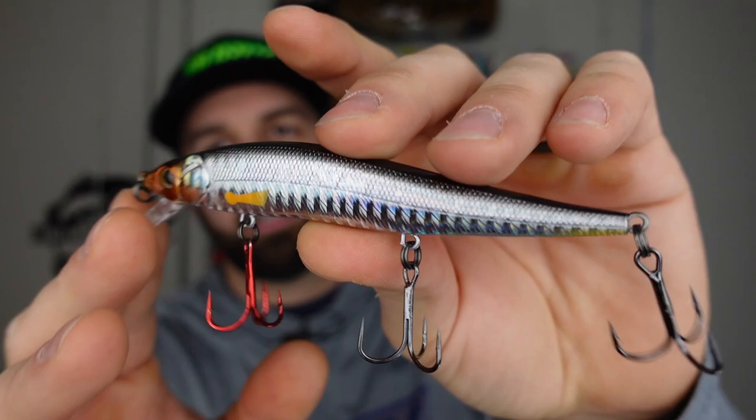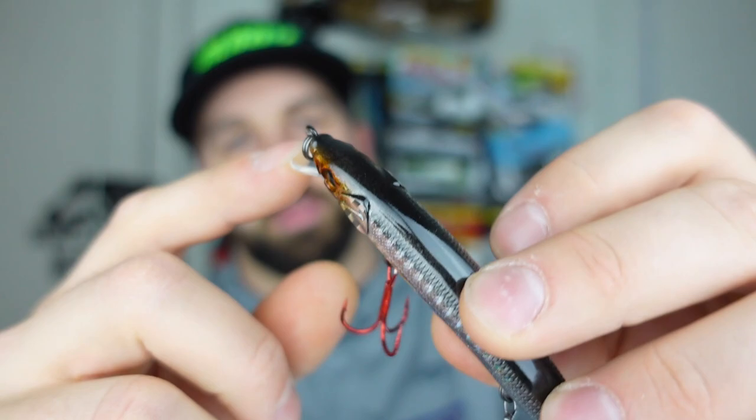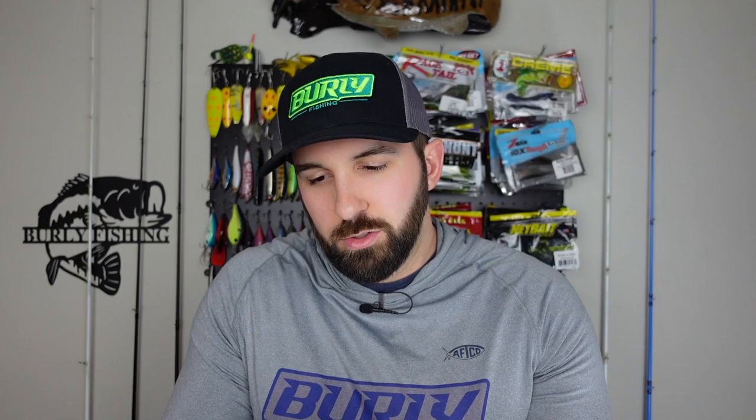It's more of that flashy shad baitfish pattern, which I really like. I love the light refracting patterns like this. The paint job and body shape all look good. It's got a lip that gets you about three to six feet deep and then it suspends. I always love the addition of the red hook — all Monster Bass baits have that on the front or back treble. They fish well, they've got erratic action, and it's a reaction bait. Big fish and little fish alike are going to hit this. They come with really good stock BKK hooks and they're super sharp.